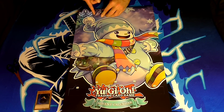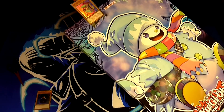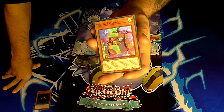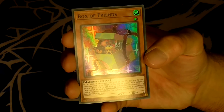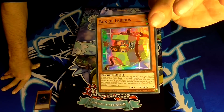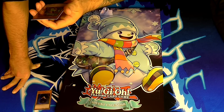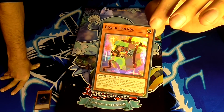Number two — we have a Box of Friends. That's nice. Box of Friends is a level 1 light machine-type monster with zero attack and zero defense. Its effect is: if this card is destroyed and sent to the graveyard, you can special summon from your deck two normal monsters with different names whose attack and defense are zero, summoned in face-up defense position, but they cannot be used as synchro materials and are destroyed during your next end phase. This card fits quite nicely with the Christmassy theme with the present artwork.